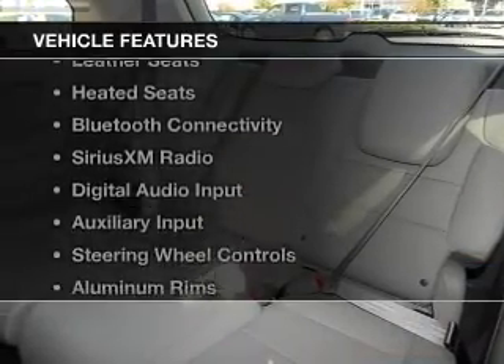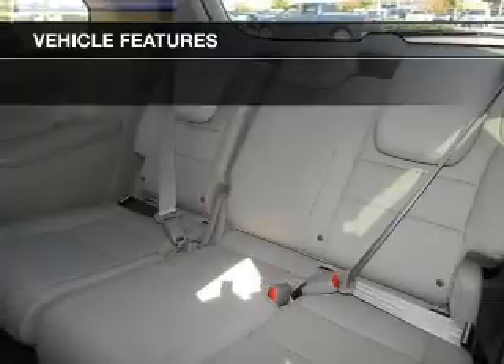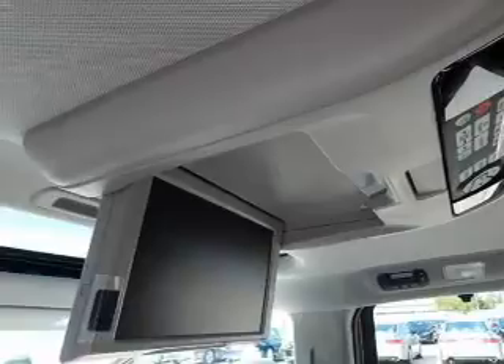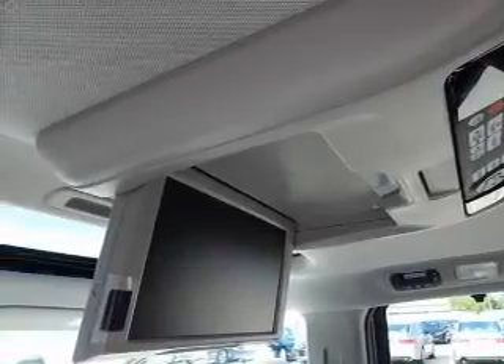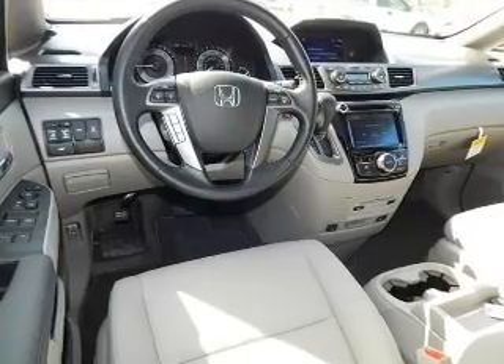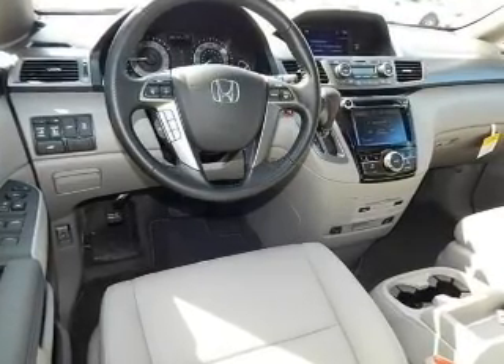The features include a power sunroof, leather seats, heated seats, Bluetooth connectivity, Sirius XM satellite radio, digital audio input, and auxiliary input, steering wheel controls, aluminum rims, and auto-dimming mirrors.